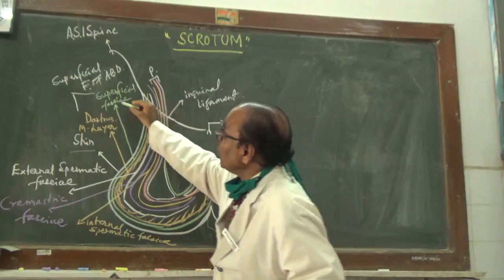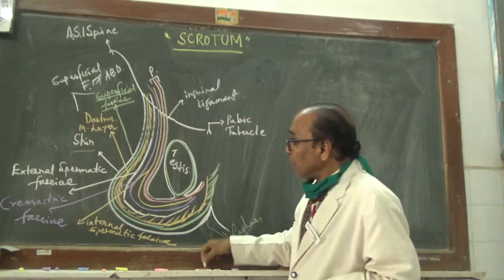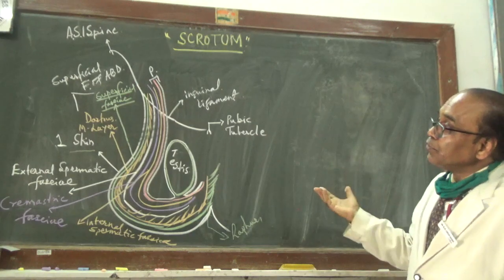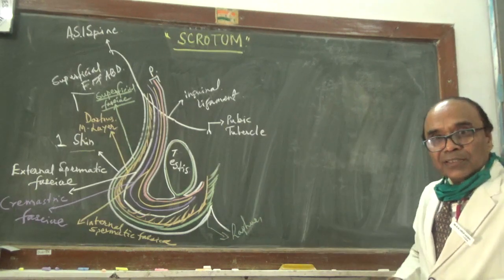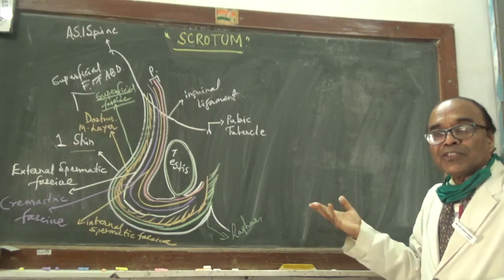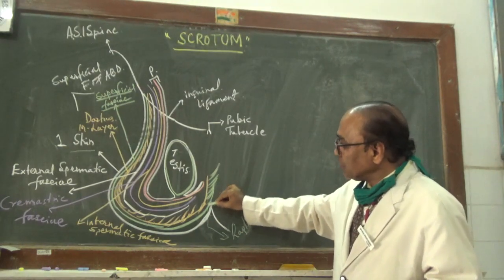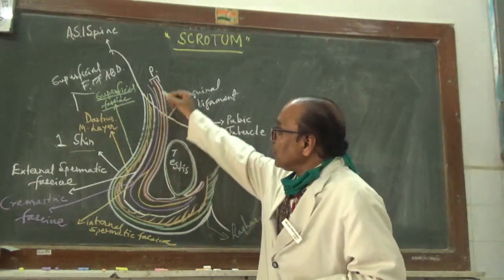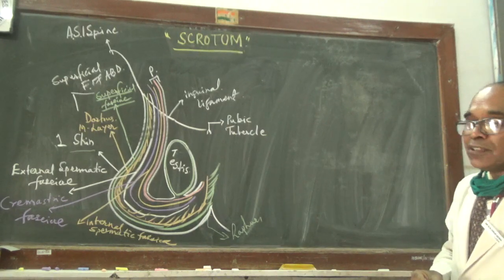Then you have the superficial fascia of the scrotum. The superficial fascia of the scrotum is a continual part of the fatty layer of the superficial fascia of the abdomen. It runs the entire length and dimensions of the scrotal bag or cutaneous fibromuscular sac, and when it reaches the anterior median plane, it joins and fuses with the scrotal raphae.